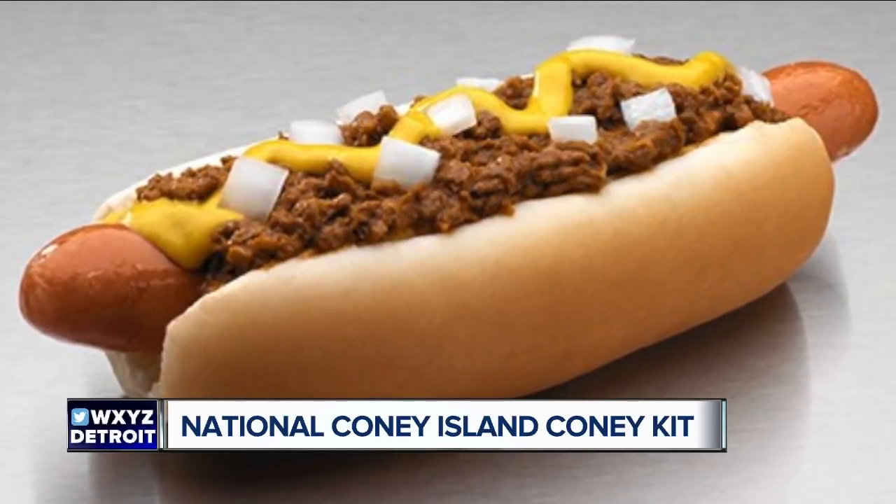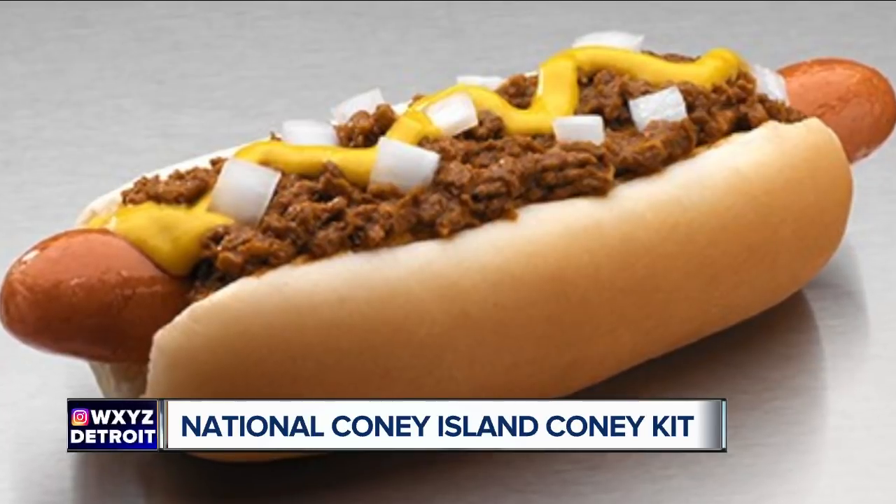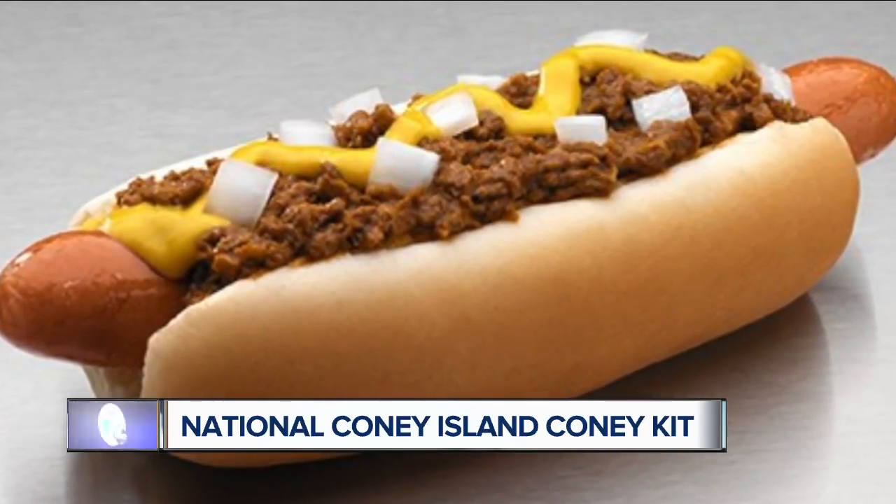Christmas — and if you're looking to give a gift that lets you savor the taste of home, here is something for all of you Coney lovers out there. We're talking about the National Coney Island Coney Kit.